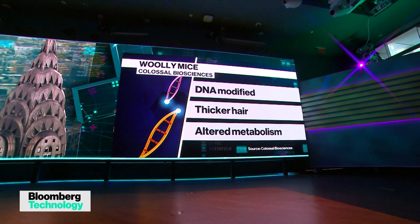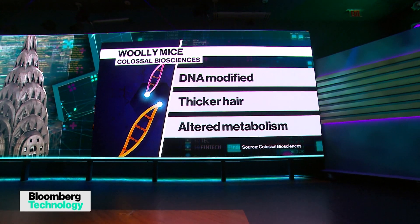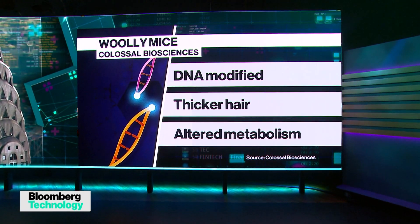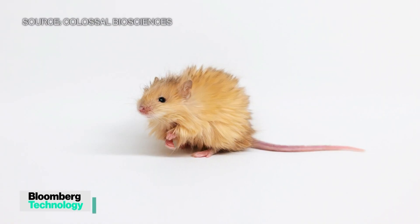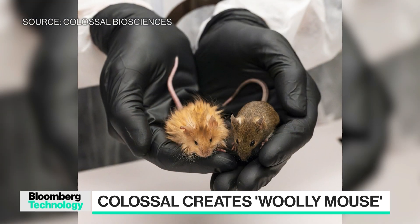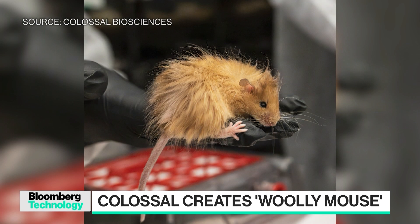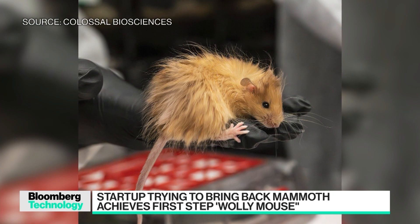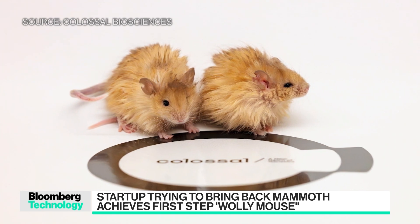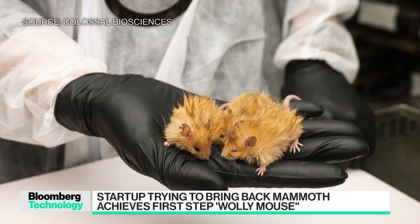We've been editing our Asian elephant cells with mammoth alleles now for about two and a half years. What the woolly mouse does is it proves that our end-to-end process — understanding computational biology from ancient DNA, making the edits, and then screening embryos so they're healthy — works, and it worked in one month. We started in September, and by October we had our first mice with exactly the number of edits we targeted at 100% efficiency, and the exact phenotypes we were looking for, which validates all the edits we're making in the mammoth already.